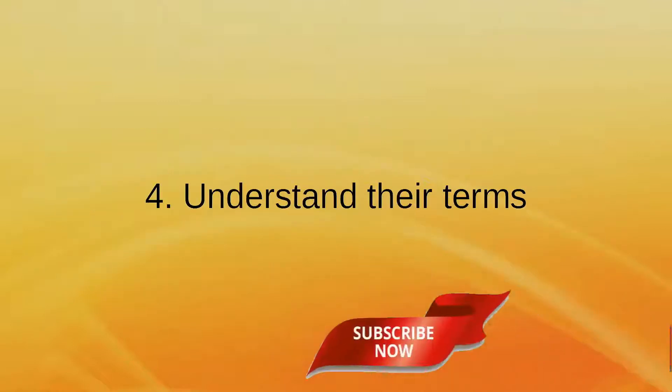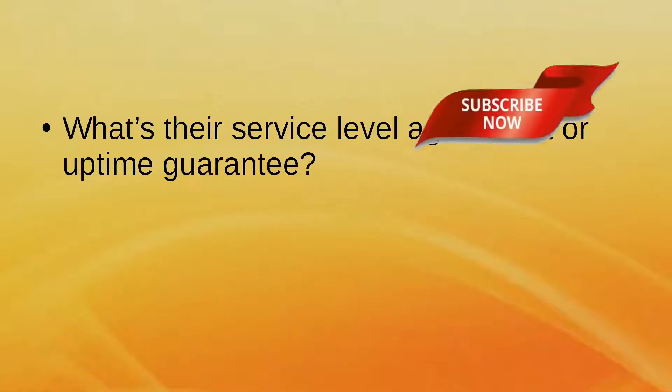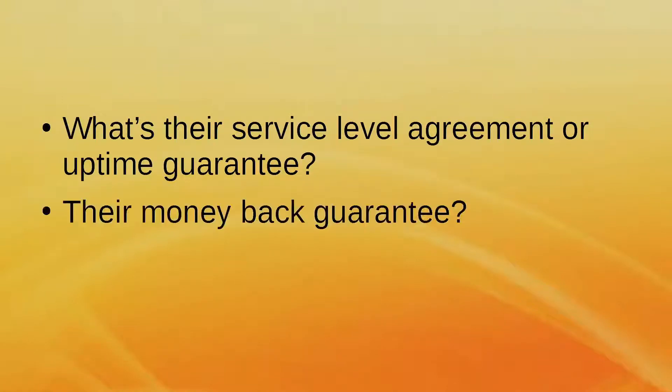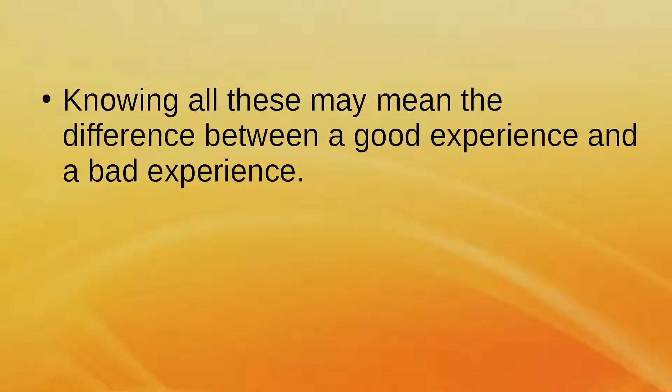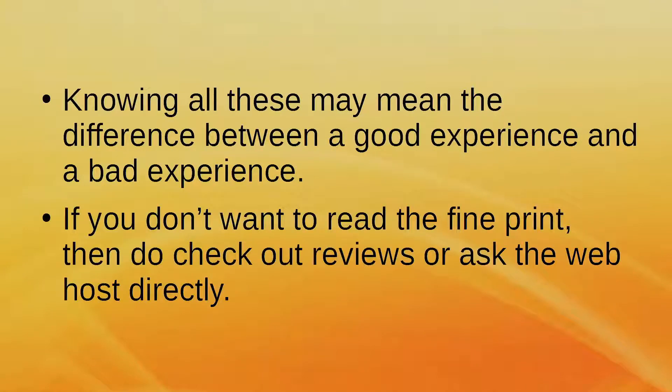Point 4: Understand Their Terms. What's the service level agreement or uptime guarantee? What about their money-back guarantee and contract terms? Knowing all of these may mean the difference between a good experience and a bad experience. If you don't want to read the fine print, check out reviews or ask the web host directly.